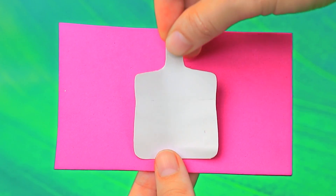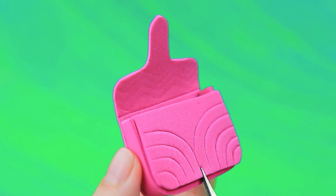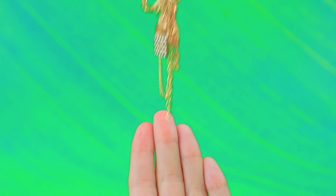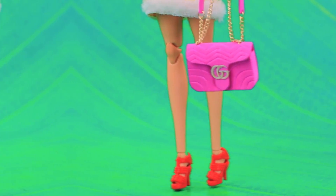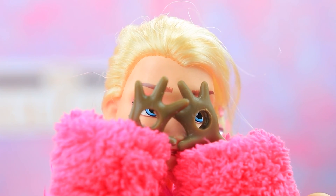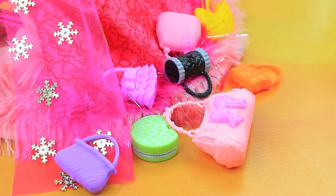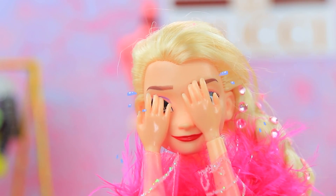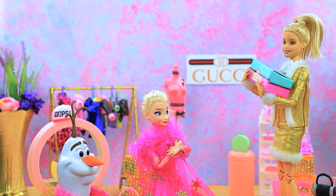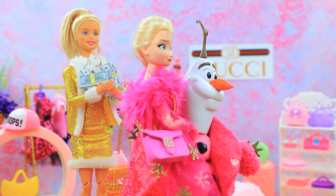They take pink foam paper, outline a bag template, draw a fold line, pack the bag, make holes, and add handles. Anyone can become a fashion icon! Friends visit the Gucci boutique — Olaf brought them there. They have amazing bags and just got a new collection. But nothing feels quite right — not my style at all. Don't worry, there's something to surprise you with! Wow, it's perfect! Olaf, thank you! She pays cash — what a perfect gift.